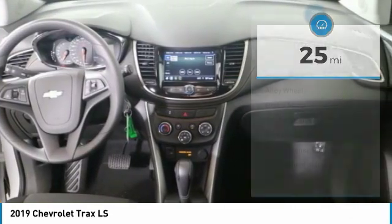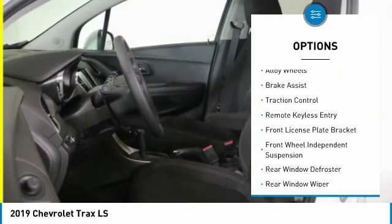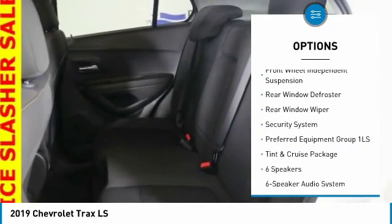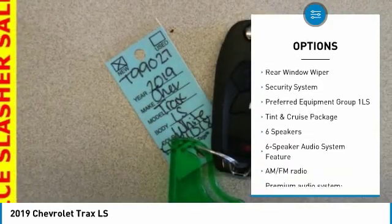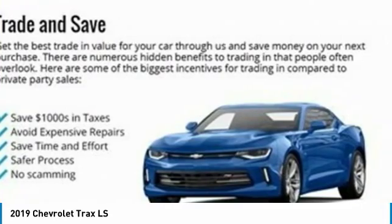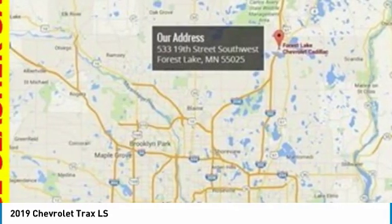Here are some of this vehicle's great options: electronic stability control, alloy wheels, brake assist, traction control, remote keyless entry, front license plate bracket, front wheel independent suspension, rear window defroster, rear window wiper, and security system.